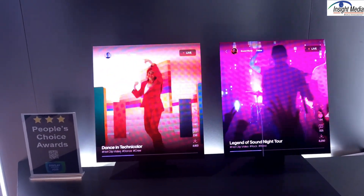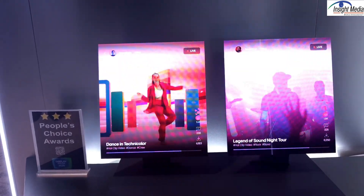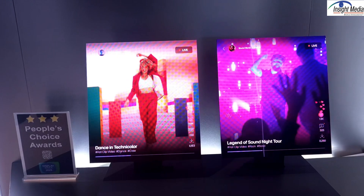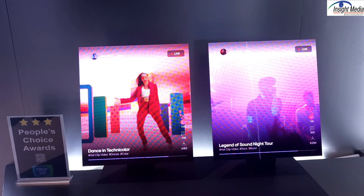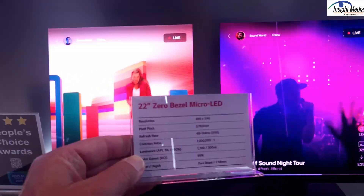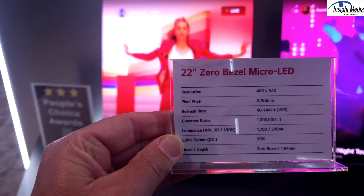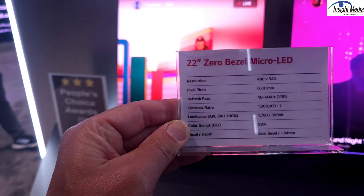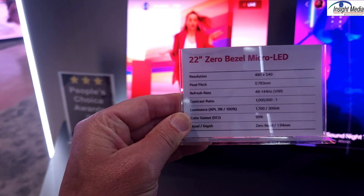This is a 22-inch panel that actually slides together to create one larger display, or it could be tiled in any manner. Their demo here slides together. It's a zero bezel solution. The pitch is fairly large here — 0.78 millimeters. It's 480 by 540 for each panel, 300 nits, and 1700 peak nits.